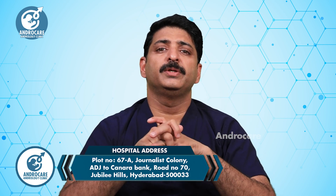Okay viewers, thank you. Thanks for watching the varicocele series. We will keep watching. Thank you.